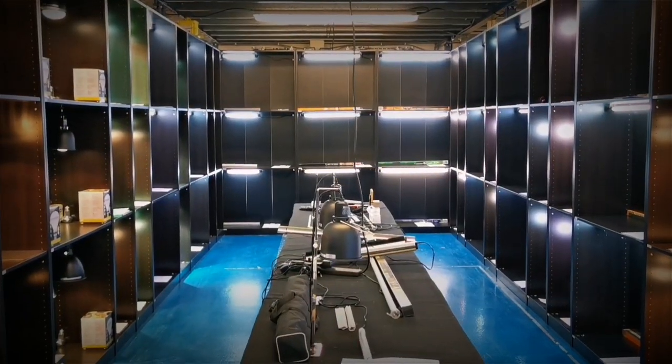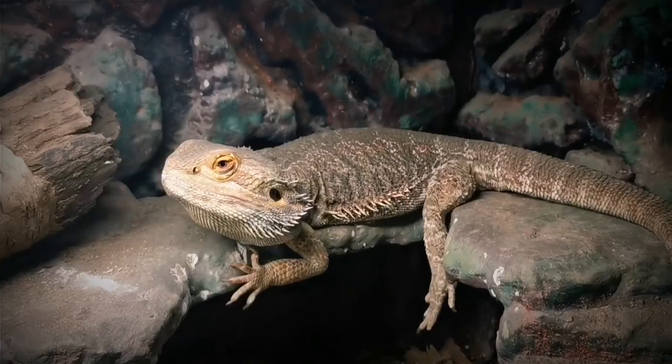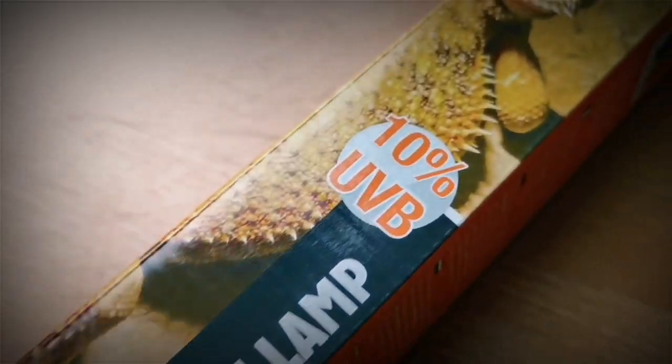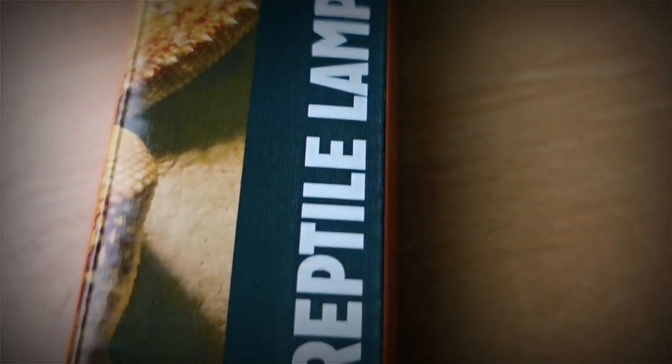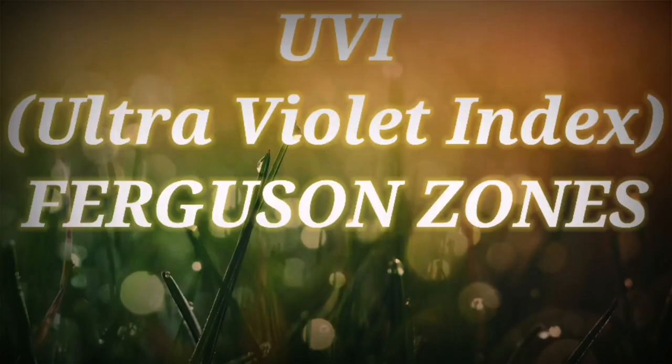Take for example our testing on the 10% UVB bulb, commonly known to be good enough for a bearded dragon. However, a 10% bulb with no reflector at 30cm from the actual animal was not enough UVI for a bearded dragon. Yet the same scenario but with a reflector was too much UVI for a bearded dragon. But we're talking UVI, we're talking Ferguson zones — but what are they?